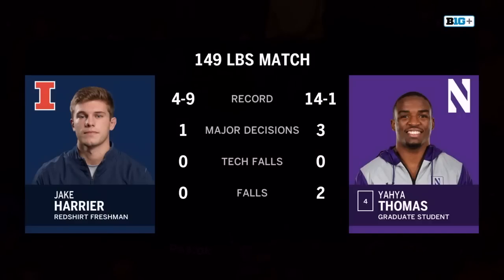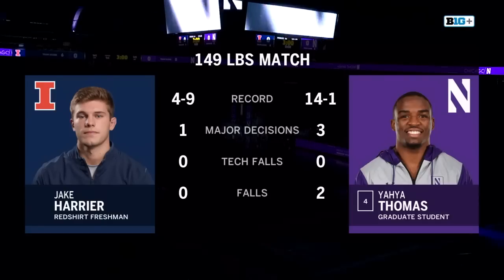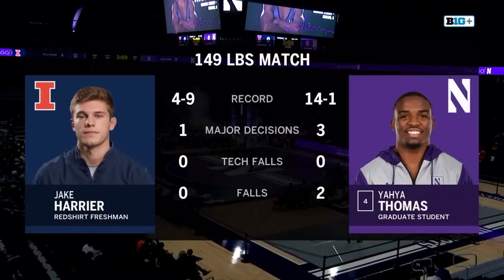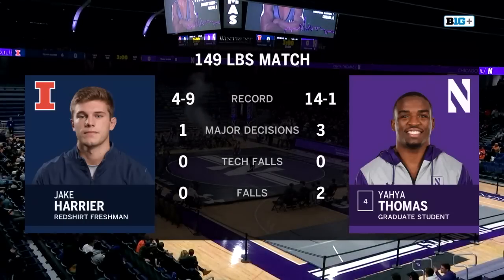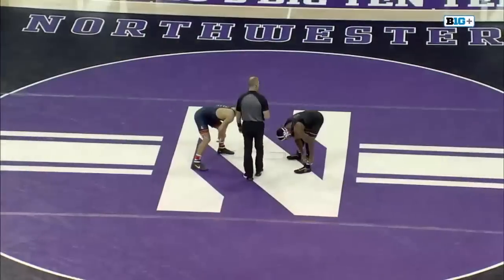Yaya Thomas, fourth in the nation at his weight class, 14-1, two pins on the year, taking on Jake Harrier, a registered freshman for the Fighting Illini. Going against a prolific wrestler like Yaya Thomas, he's won 11 matches in a row.